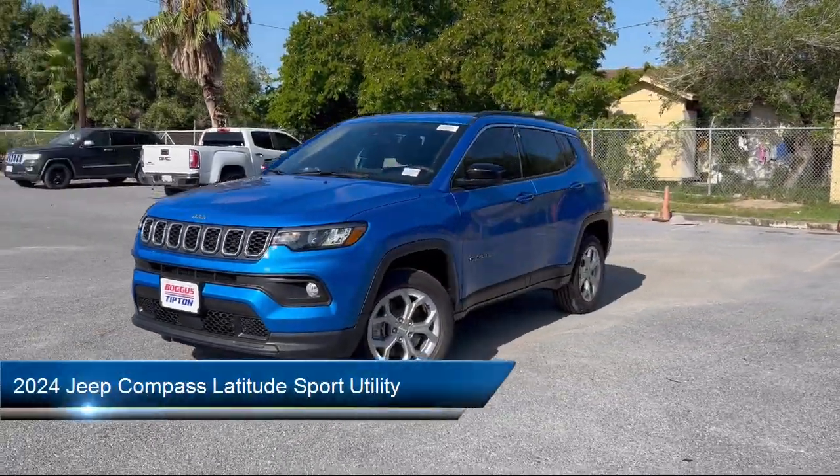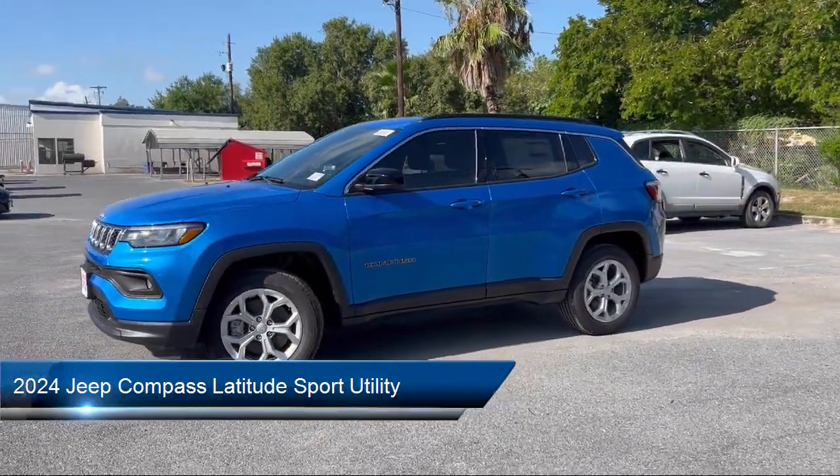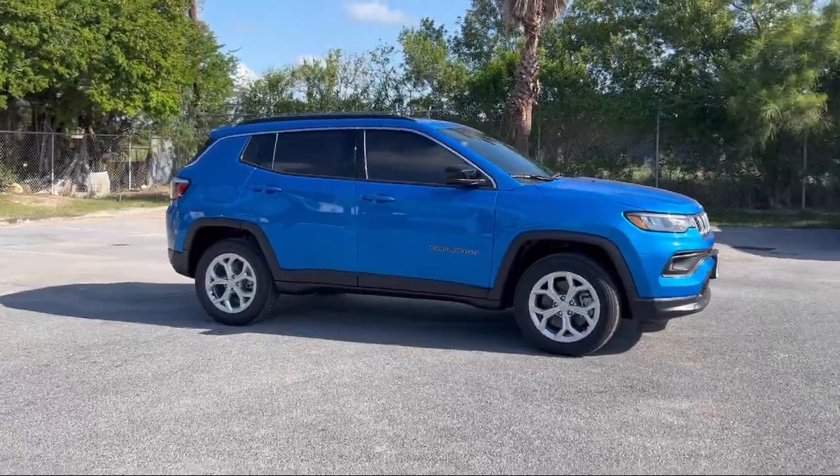It comes equipped with Park View Rear Backup Camera, Leather Steering Wheel with Auto Tilt-Away, Alloy Wheels, Auto High Beam Headlamp Control, and Rear Spoiler.